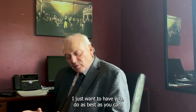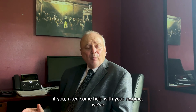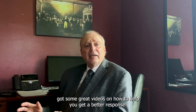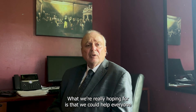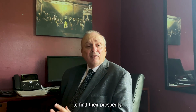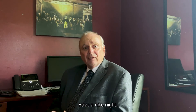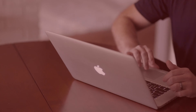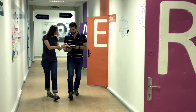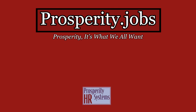Going forward, do as best you can. If you need help with your resume, there are great videos on how to get a better response. The Prosperity for America channel is really hoping to help everyone find their prosperity. Thanks for tuning in. Looking for a technical professional or operations management position? Visit prosperity.jobs. For tips on how to get a better response to your resume online, or how to interview more effectively for a more prosperous career, visit the Prosperity for America channel on YouTube.